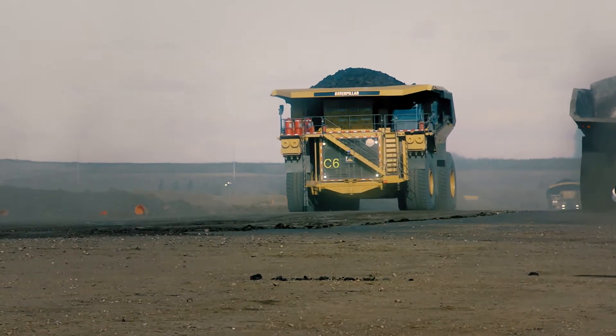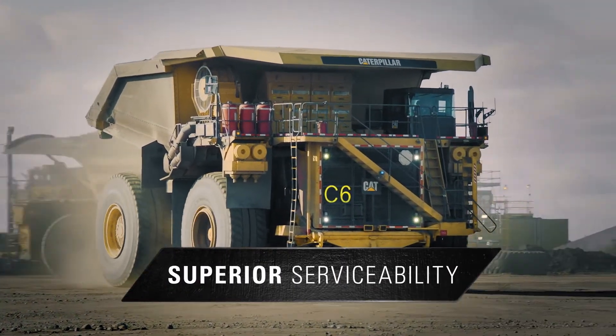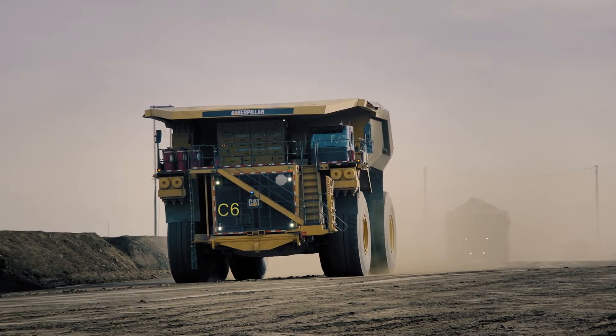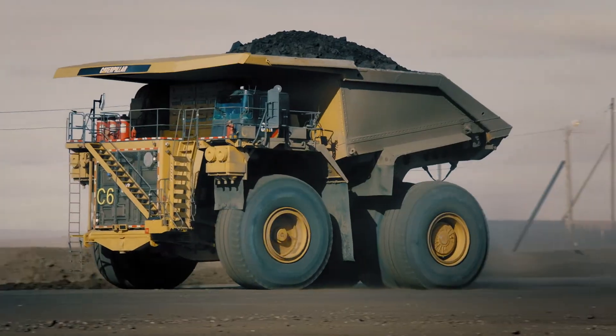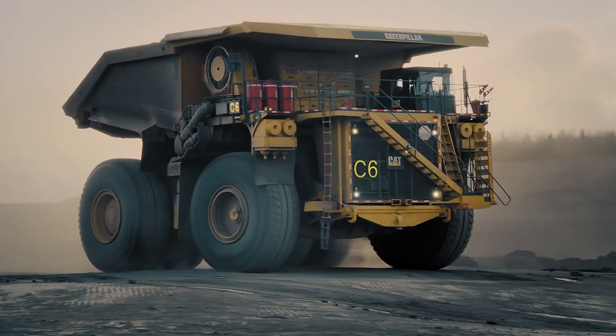One of the things that really sets this truck apart is the serviceability elements of it. There are full catwalks running all the way down the engine bay on both sides of the engine — it's a fitter's dream to get in there and work on top of that engine. The end goal is really to make sure that we're providing the best cost per ton and better bottom line for our customers.